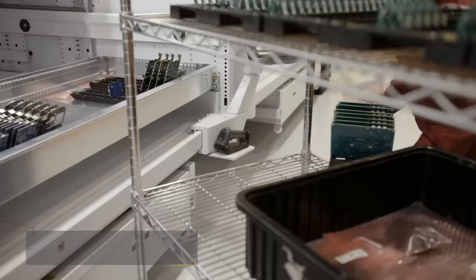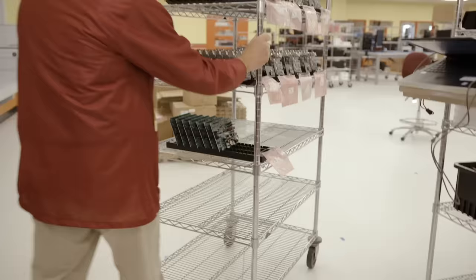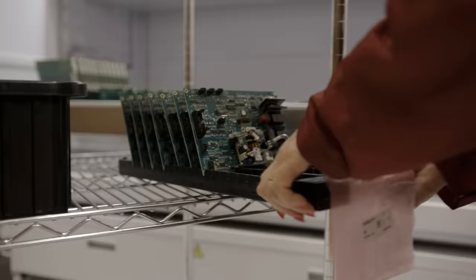For us, electrostatic discharge is very important because we don't want to damage the electronic components. Our modular towers are all grounded and have ESD protection set up for all of the trays so that the components are protected. That helps not only for the raw materials going in, but also the sub-assemblies that have been built up before they go into the final box build.